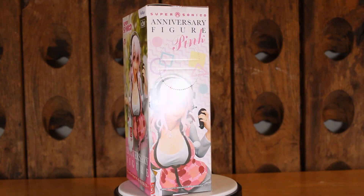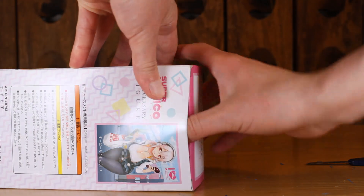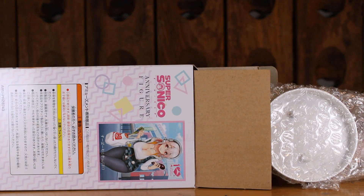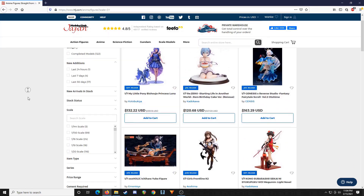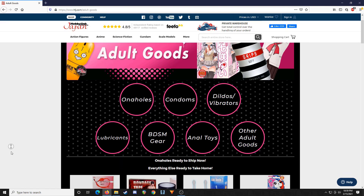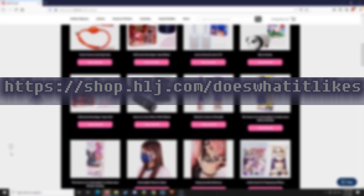By the way, this channel is now an affiliate with Hobby Link Japan. They carry figmas, nendoroids, scale figures, loot figures, and even — to my surprise — some lewd bedroom toys. So if you're looking to buy some waifus, click the link down below and help support this channel so we can continue doing degenerate things.